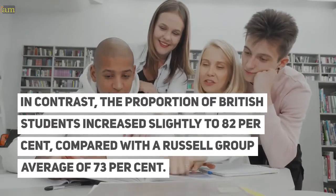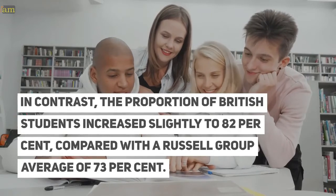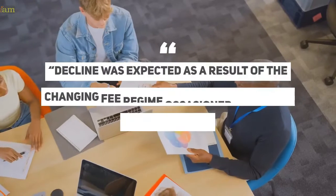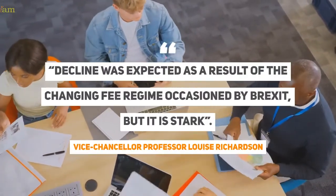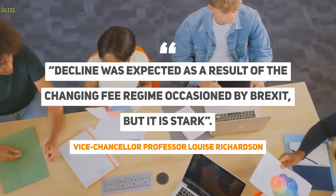In contrast, the proportion of British students increased slightly to 82%, compared with a Russell Group average of 73%. Vice-Chancellor Professor Louise Richardson said the decline was expected as a result of the changing fee regime occasioned by Brexit, but it is stark.